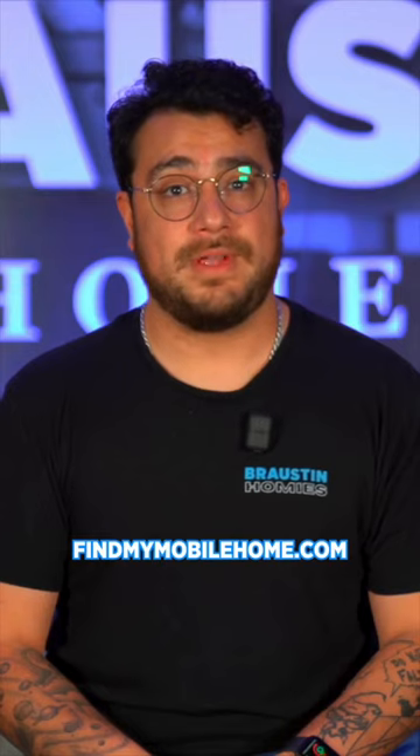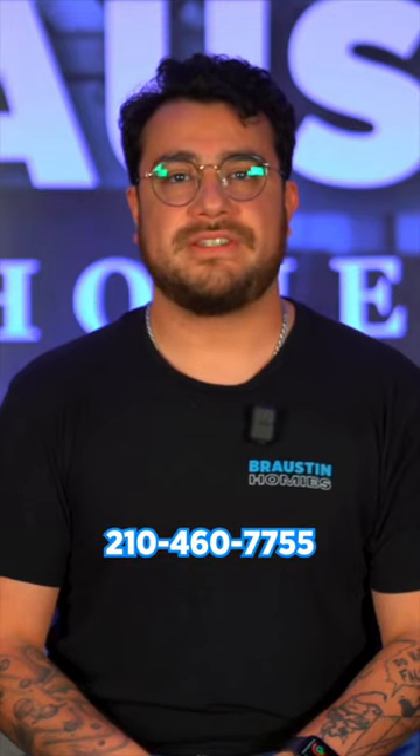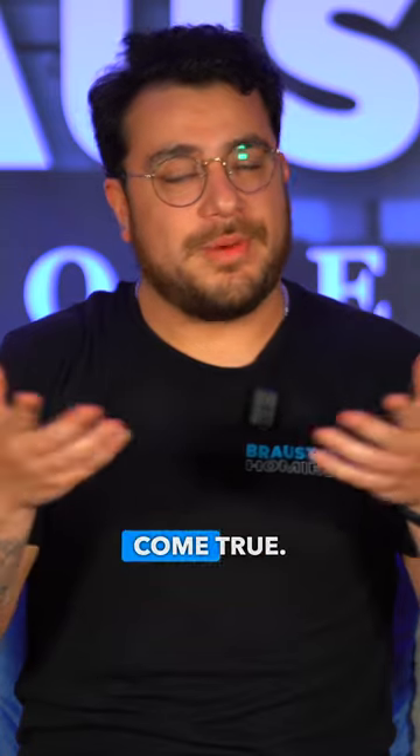Browse from the convenience of your couch or give us a quick call at 210-460-7755 so we can help make your home ownership dreams come true.